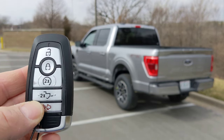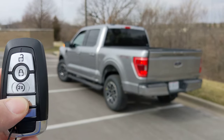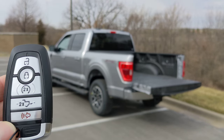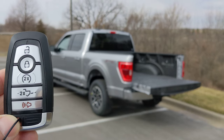To operate the system, just press the remote tailgate button two times and the tailgate automatically opens. Now of course to close it you're gonna have to do that by hand, but pretty cool.